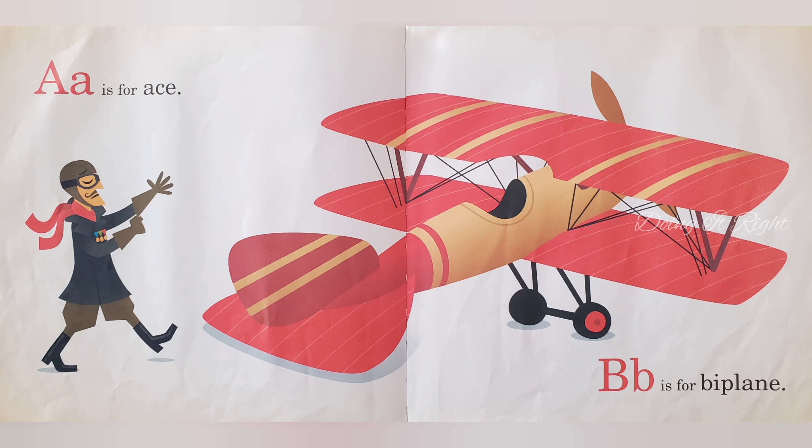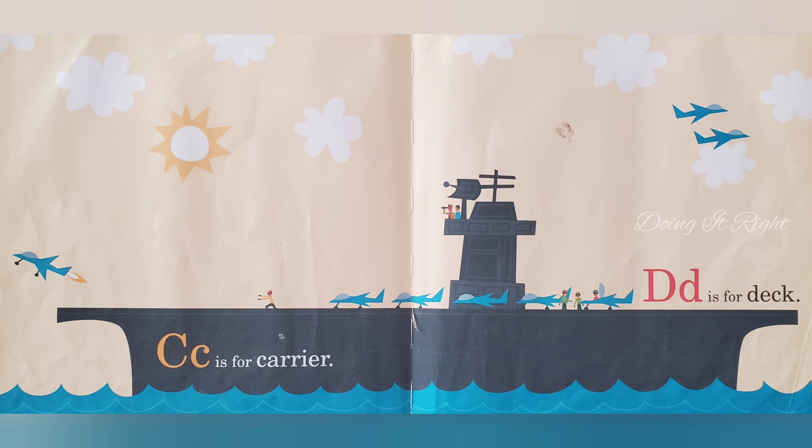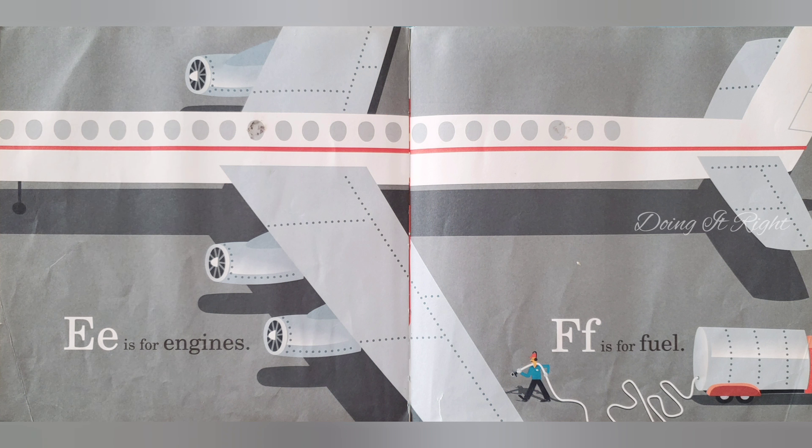A is for ace. B is for biplane. C is for courier. D is for deck. E is for engines.